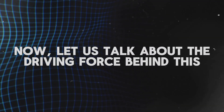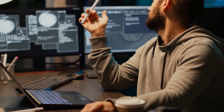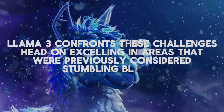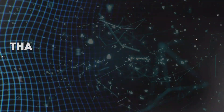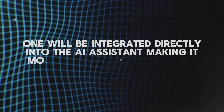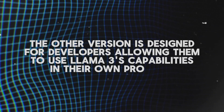Now, let us talk about the driving force behind this: Llama 3. This innovative AI model outperforms its predecessors. Remember how frustrating it was when your AI Assistant struggled with even the most basic coding tasks? Llama 3 confronts these challenges head-on, excelling in areas previously considered stumbling blocks. Meta is releasing two smaller, more user-friendly versions — one integrated directly into the AI Assistant for regular users, and another designed for developers to use Llama 3's capabilities in their own projects.